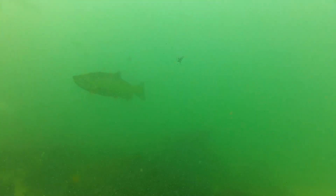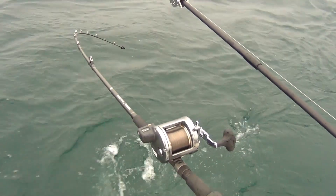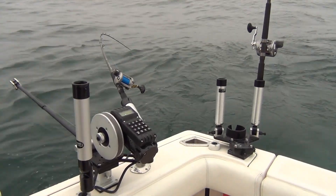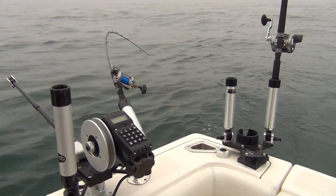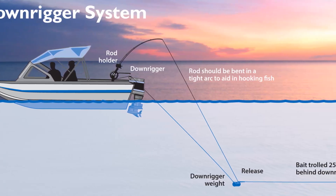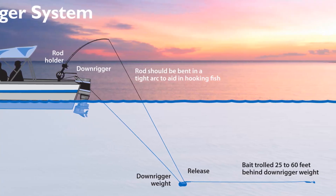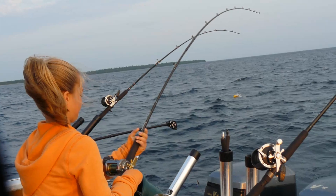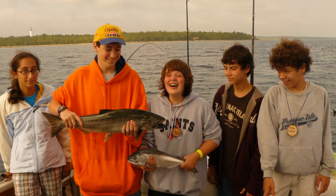But regardless of lure choice and action, Great Lakes trollers face the challenge of presenting lures in deep water. Sinking lines made of steel, lead, or copper can accomplish this. But Great Lakes anglers made a great stride in developing downriggers that allow the use of a heavy weight. The downrigger weight is lowered on a cable with fishing line attached using a release that allows the line to slip free when a fish strikes, giving anglers of all sizes a chance to reel in the big one without the added weight of a 10 to 16 pound cannonball.